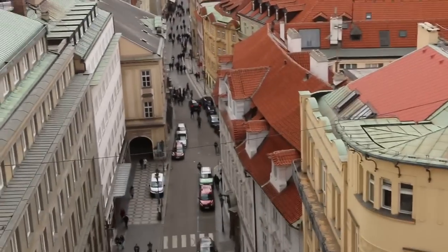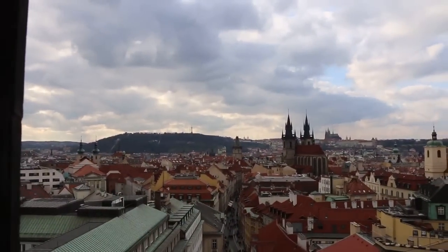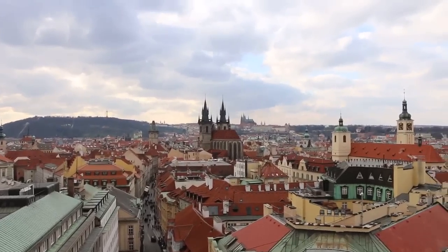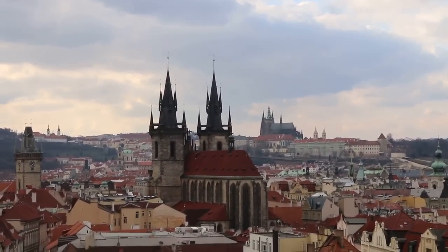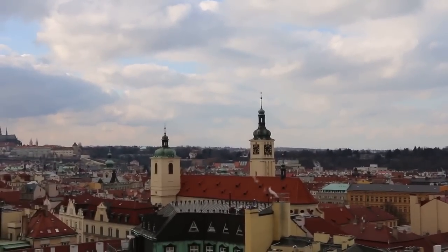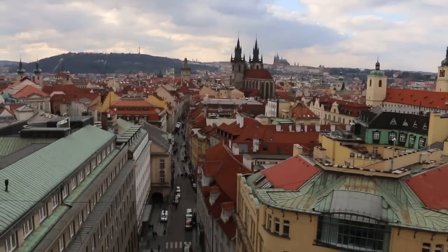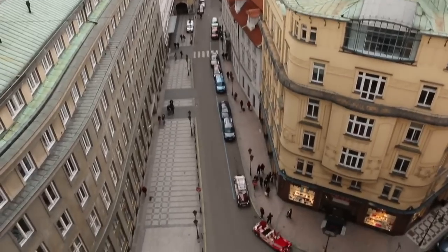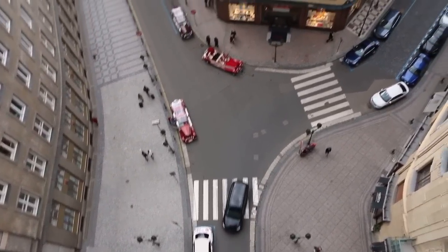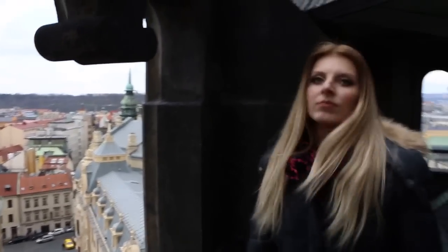There is also Petřín observation tower. And Church of Our Lady. St. James Church. A nice view on the street. I can say we are quite high. And this is the top of Powder Tower.